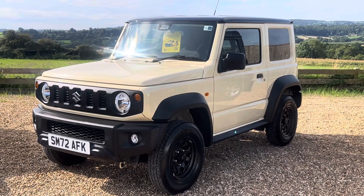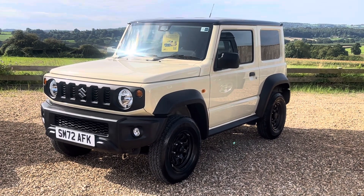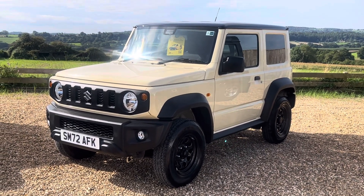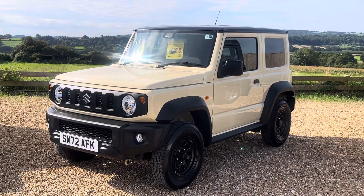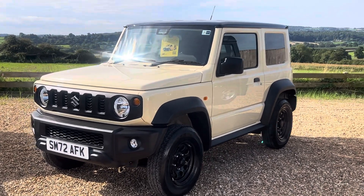Good morning and welcome to Railings. Today I'm delighted to show you this beautiful Suzuki Jimny. It's the LCV, registration Sierra Mike 72 Alpha Fox Trot Kilo, finished in the very rare and desirable Chiffon Ivory. The shape is absolutely stunning and really suits this car. I'm going to walk you around showing you its features and condition.